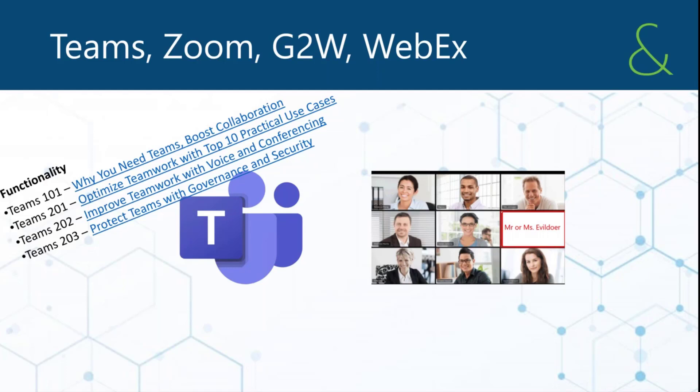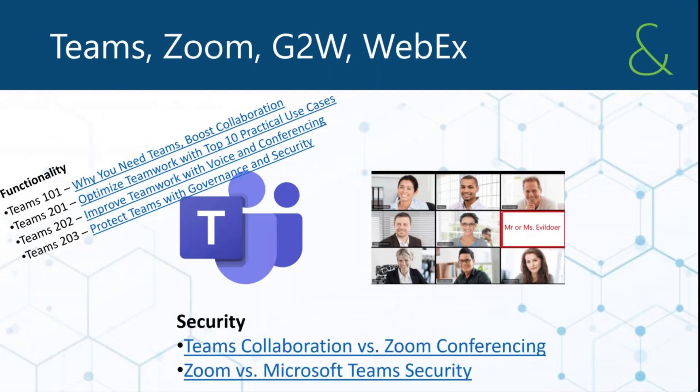Zoom, by their own quarterly earnings, has about 82,000 customers with greater than 10 employees — they serve very small organizations. Microsoft had a million customers with over 650 users. They're very different in scale — David and Goliath — whether focused on just conferencing or significant broader functionality. We created a couple of blogs that capstone these things from both a functionality and security perspective.